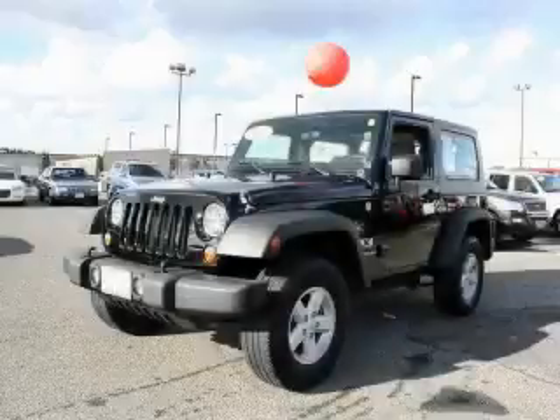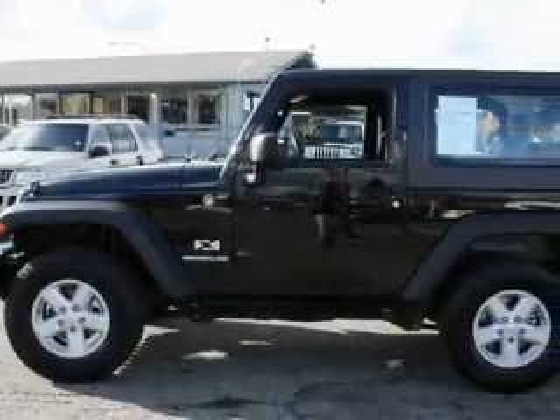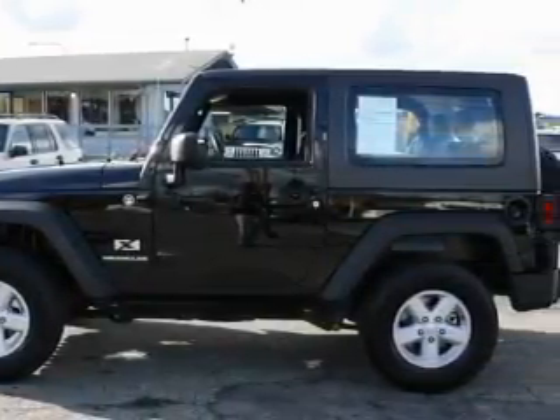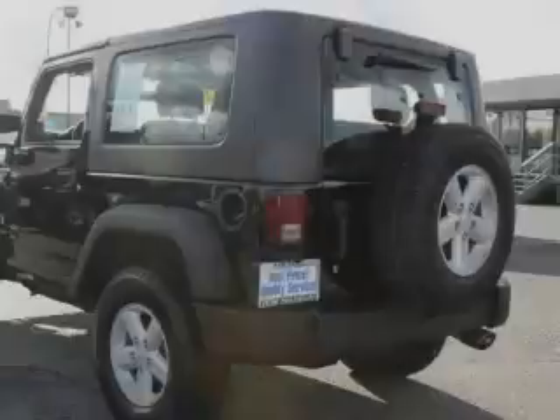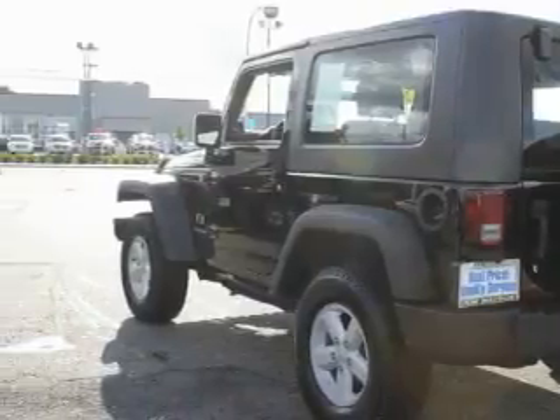This is a 2007 Jeep Wrangler ready for the trail. This Jeep has a long list of incredible features including cruise control, air conditioning, a CD player, three-point rear seat belts, and this vehicle's stylish design always looks great.